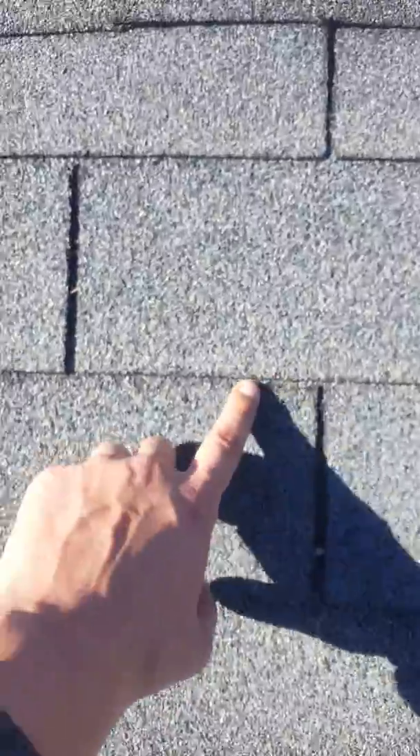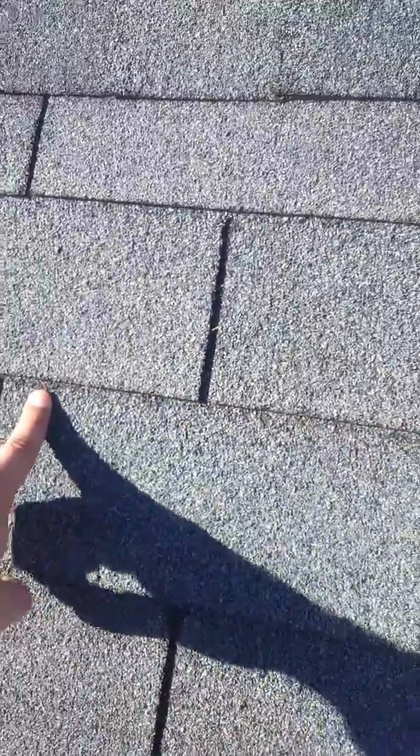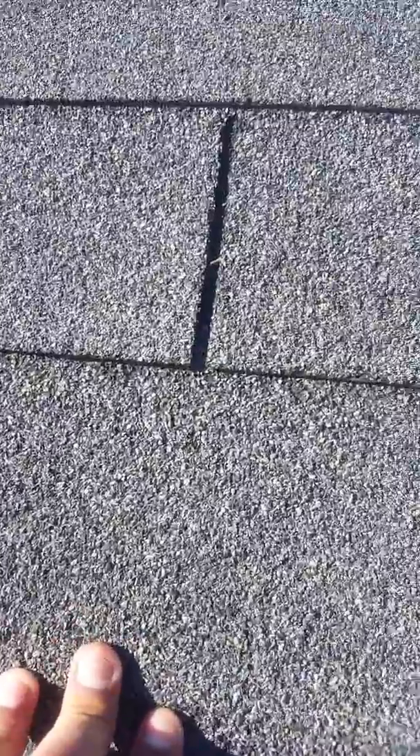Another thing I noticed was right up here — you can see this darker line at the top of the shingle. The wind has gotten underneath it and pulled it back and forth. It's kind of hard to see in the video, but you can see where the granules are missing. This one next to it is nice and clean. The granules are missing up there from the wind pulling it back and forth.